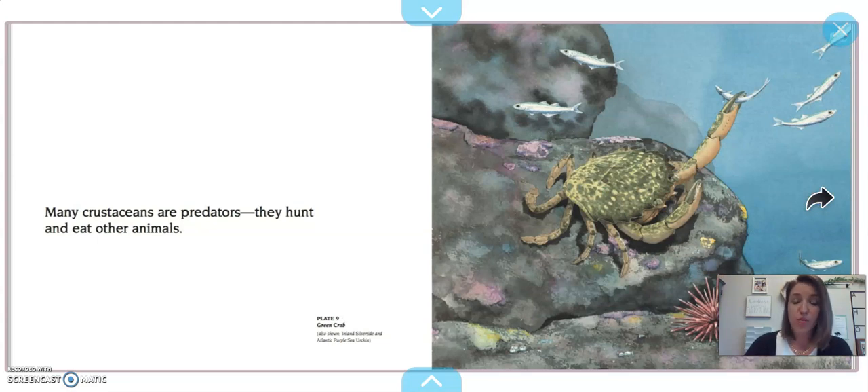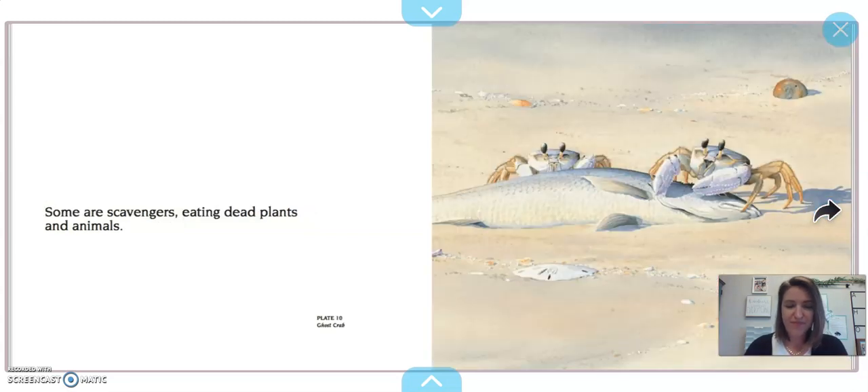Many crustaceans are predators. There are predator animals and there are prey animals — the predators are the hunters, and the prey are the ones that are getting eaten. So many crustaceans hunt and eat other animals. I see this green crab is hunting for these little fish. Some are scavengers, eating dead plants and animals — they go and look around to find things that are already dead, so they don't hunt. This crab is called a ghost crab.